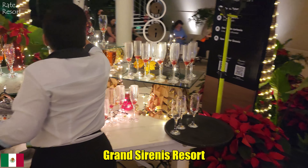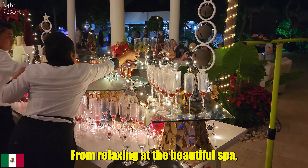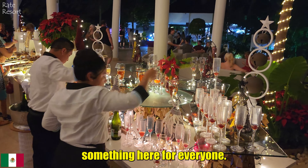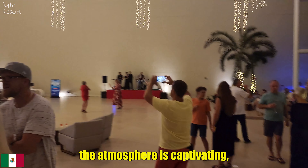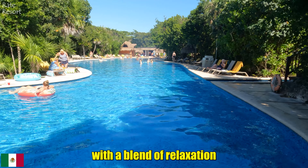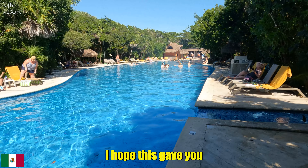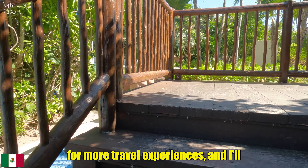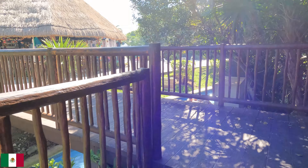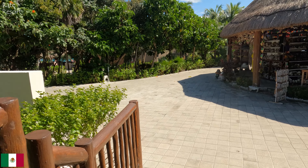To wrap things up, Grand Sirenis Resort offers an incredible experience filled with vibrant activities, stunning nature, and unforgettable moments. From relaxing at the beautiful spa to enjoying the scenic beach views and lively evening shows, there is truly something here for everyone. The dining options are endless, the atmosphere is captivating, and every corner of the resort is crafted to perfection. If you are looking for a memorable getaway with a blend of relaxation and excitement, Grand Sirenis has it all. Thank you for joining me on this tour — I hope this gave you a little taste of the magic here. Don't forget to subscribe for more travel experiences, and I will see you on the next adventure.